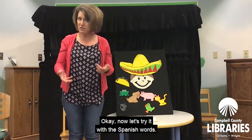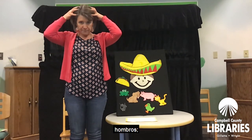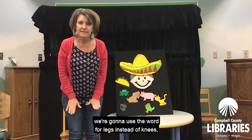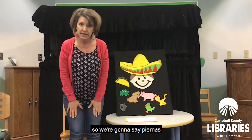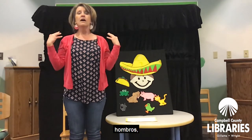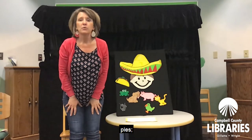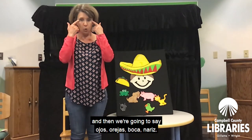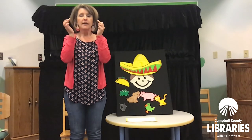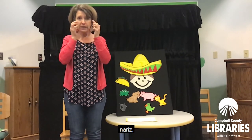Now let's try it with the Spanish words. This time we're going to say cabeza, hombros. We're going to use the word for legs instead of knees, so we're going to say piernas and pies. And then we're going to say ojos, orejas, boca, nariz. Ojos, orejas, boca, nariz. Should we try it?